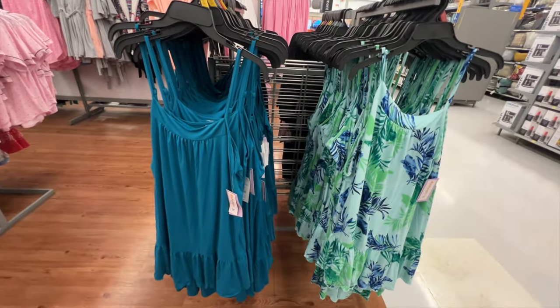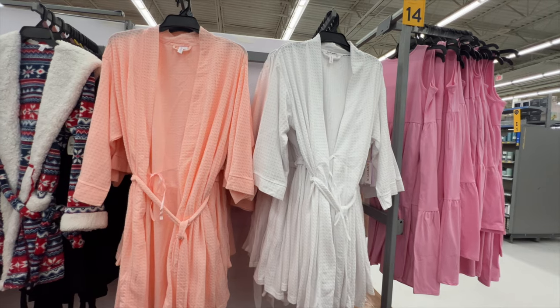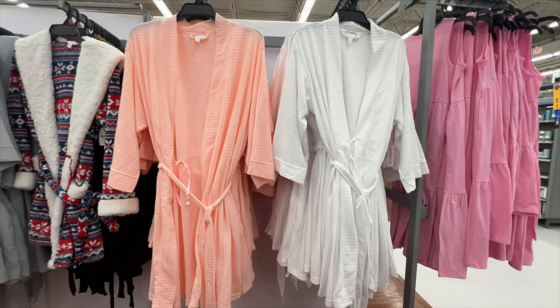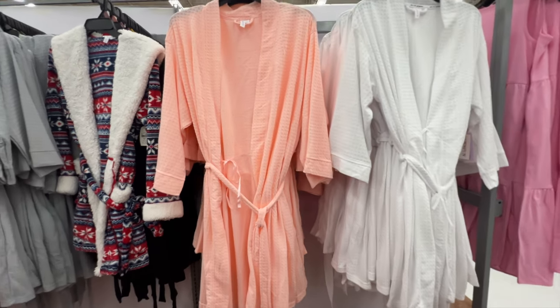New robes from Joy Spun — perfect for spring. They have an open front with a string at the waist to close it. The sleeves are about three-quarter length and the material is very soft to the touch. The price is $14.98.